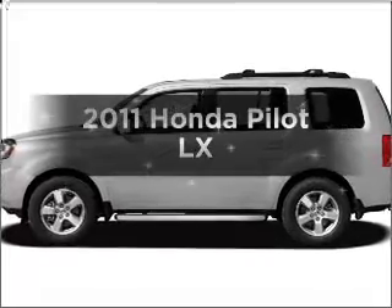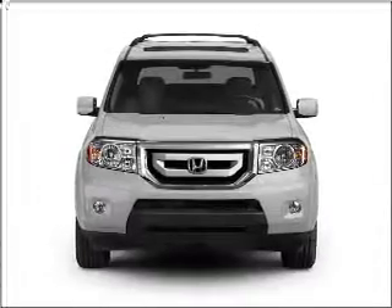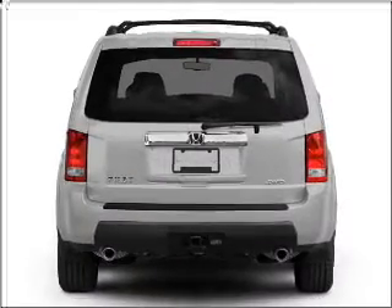Presenting the 2011 Honda Pilot. Everything you need under one roof with this great vehicle. With a solid 6-cylinder engine connected to a smooth shifting 5-speed automatic transmission.